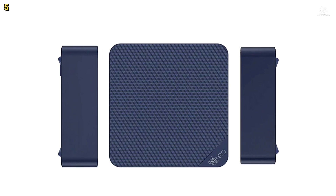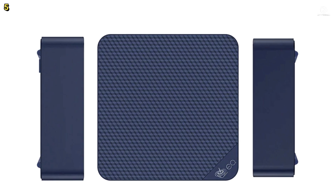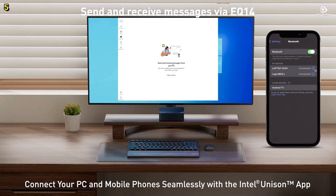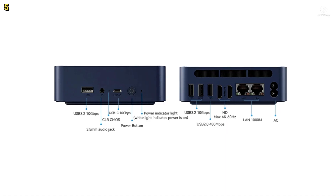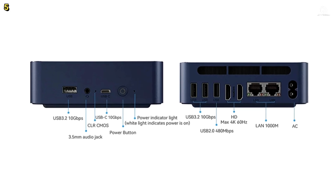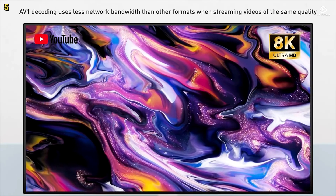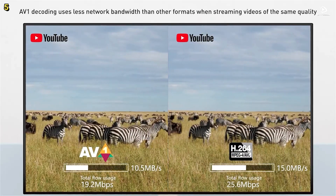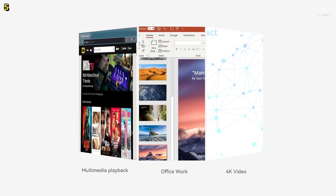Connectivity is impressive. You get three USB 3.2 ports, one USB 2.0 port, dual 2.5GB LAN ports, dual HDMI outputs, a USB-C port, and a 3.5mm audio jack. Dual LAN and dual-band Wi-Fi 6 ensure stable and high-speed networking for video calls, file transfers, or streaming.